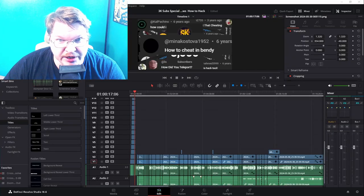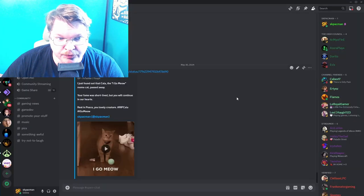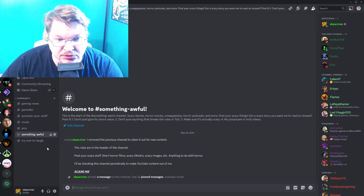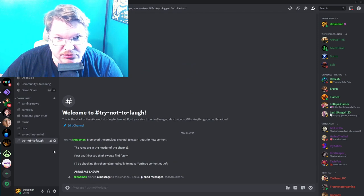I was in the middle of editing this video and I forgot to mention — you totally should join my Discord, links in the description. I have plans for videos for stuff like this, Something Awful, and try not to laugh.